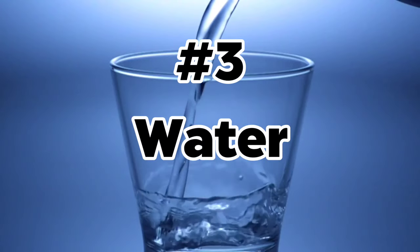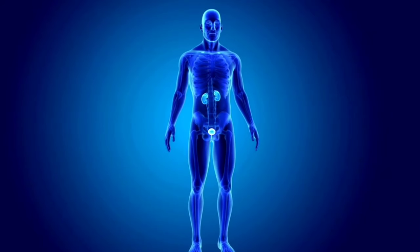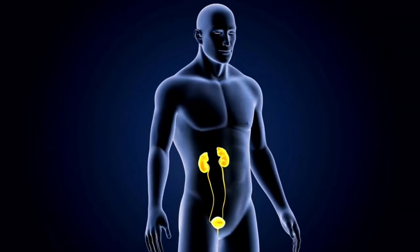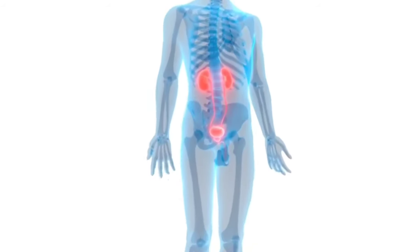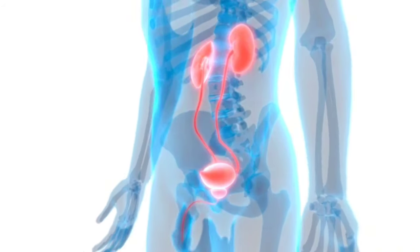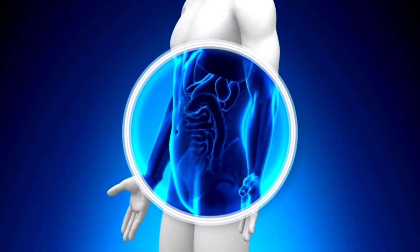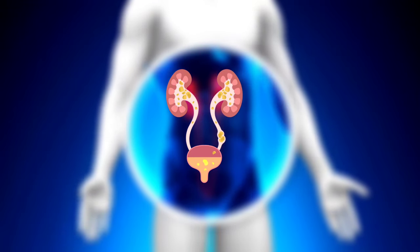Number 3: Water. Water is a crucial need for our entire body. It not only helps to keep our body hydrated and overall healthy, but it is also an essential element for our body's detoxification process. Our kidneys cannot flush out waste materials from the body efficiently without enough water. As a result, the kidneys can become overloaded with toxins and other impurities that can damage their filtering system.